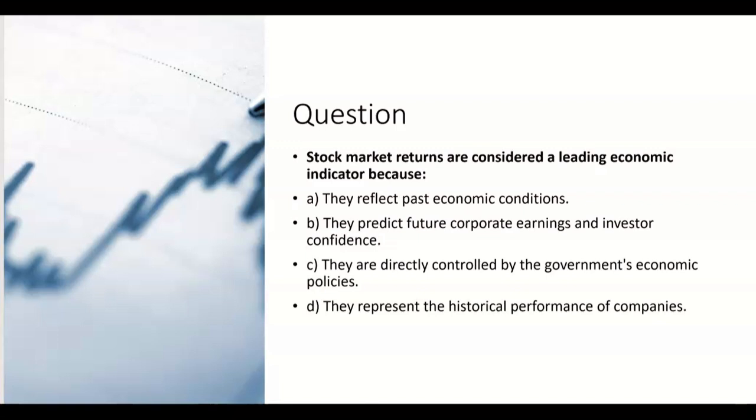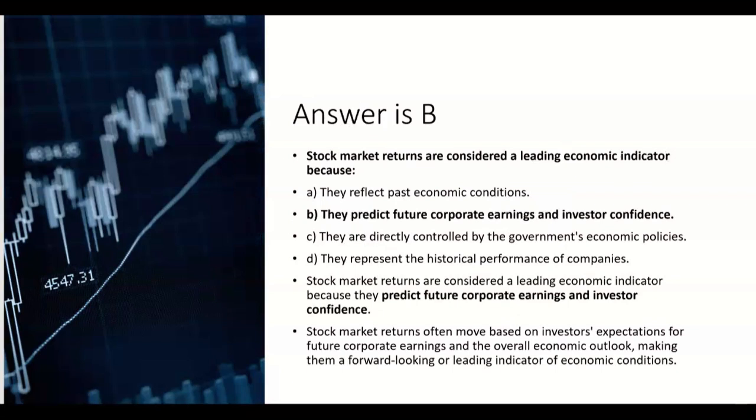Let's try a practice question: Stock market returns are considered a leading economic indicator because — A) they reflect past economic conditions, B) they predict future corporate earnings and investor confidence, C) they're directly controlled by the government's economic policies, or D) they represent the historical performance of companies.